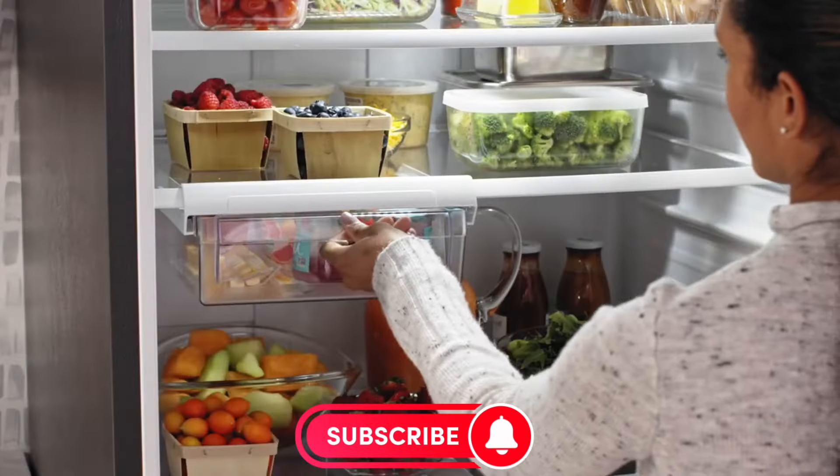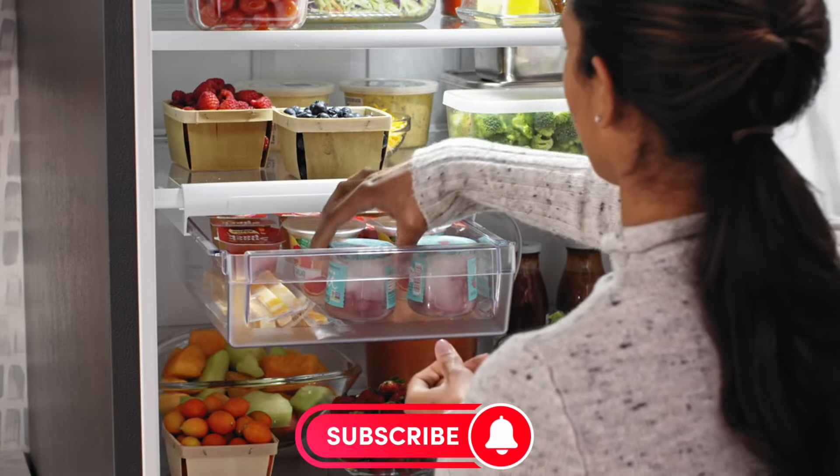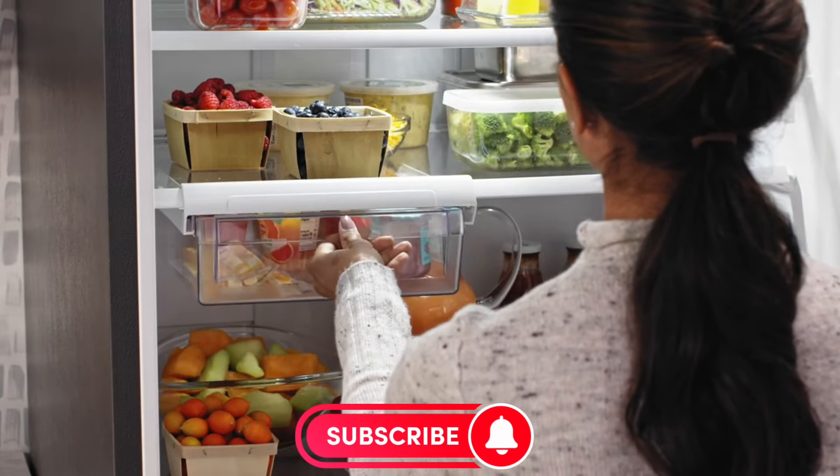If this review helped you see why the GE GDE25EYKFS might be the perfect fit for your kitchen, don't forget to hit that like button and subscribe for more. Moving on to the next refrigerator.